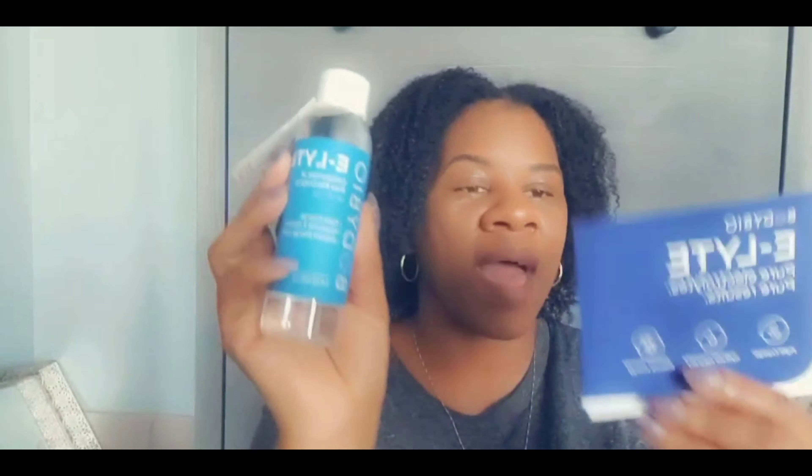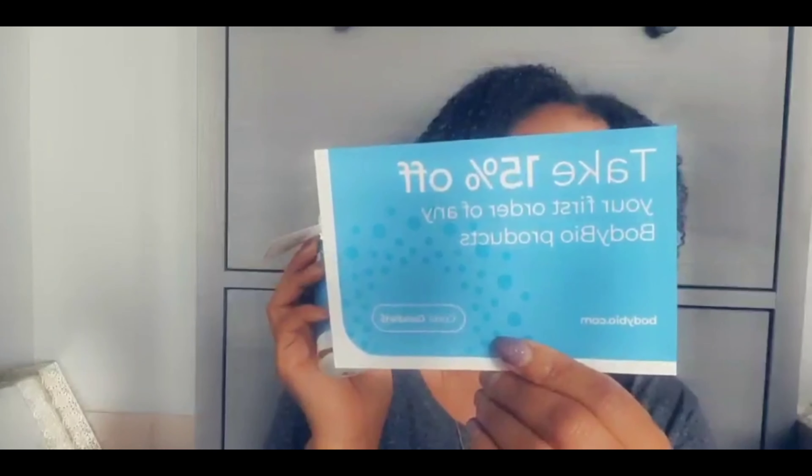Next they gave me the BodyBio e-light, which is a concentrated pure electrolytes supplement. It fights cramps, replenishes and hydrates, and restores energy levels — great for the body. They also gave me a 15% off coupon. You just pour two capfuls into eight ounces of water and drink it. It's supposed to help with cramps and rehydrate your body. I'm definitely going to try this because I've got no time for cramps!